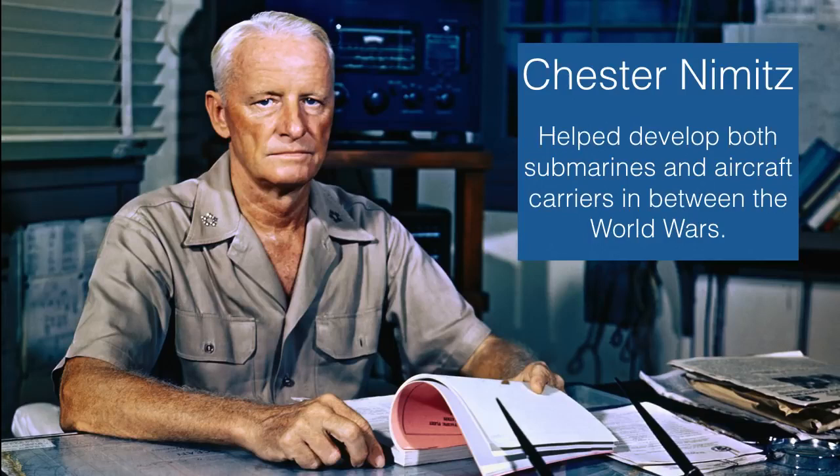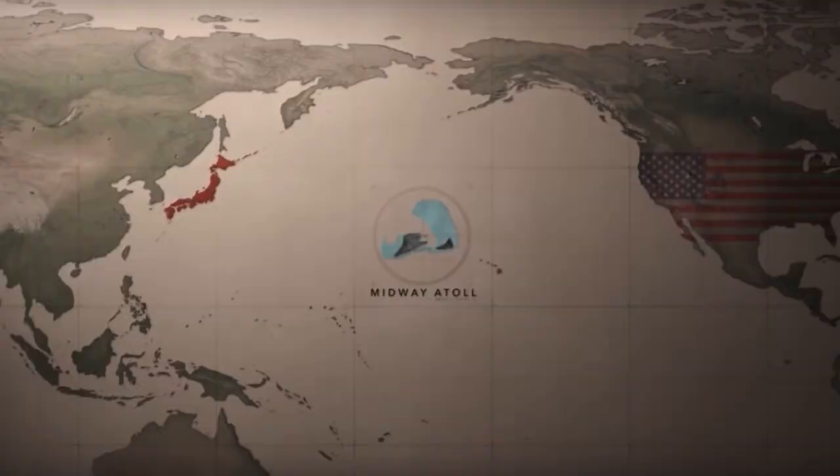After Pearl Harbor, after Doolittle's raid, and after the capture of almost 80,000 Americans in the Philippines — with General MacArthur fleeing to Australia by order of the President — we have our first major battle. We're talking about the Battle of Midway, which took place in the summer of 1942. Midway is called Midway for an obvious reason: it's located almost in the dead center of the Pacific Ocean, in between North America and Asia.